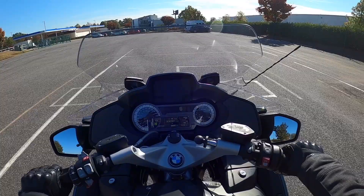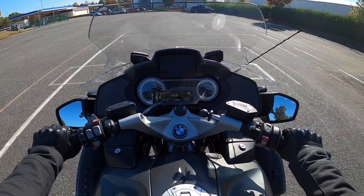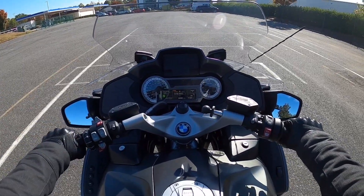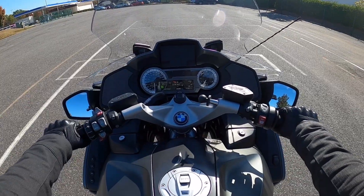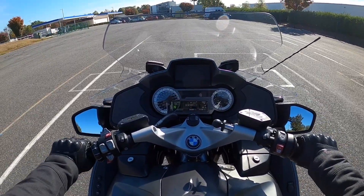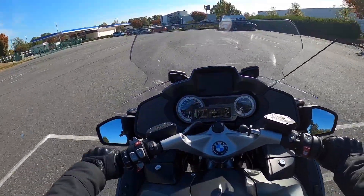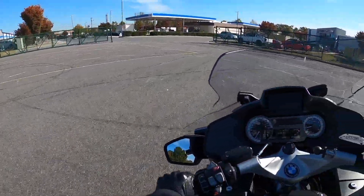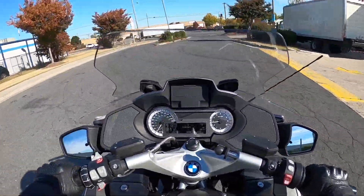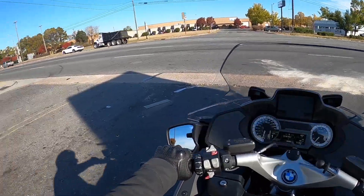Hello everybody, I am up here right outside of Motorcycles of Charlotte and I am taking this home. It is a 2015 BMW R1200RT. It is new bike day — the start of something new. I did not trade the Trident; this is going to be a second bike. The Trident is for around town and errands, and this is for long distance, touring, and adventures.